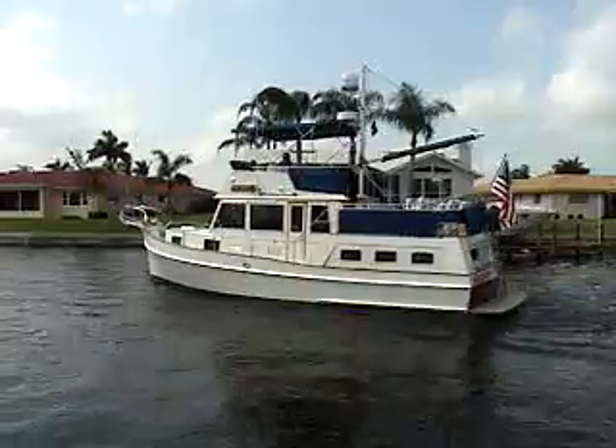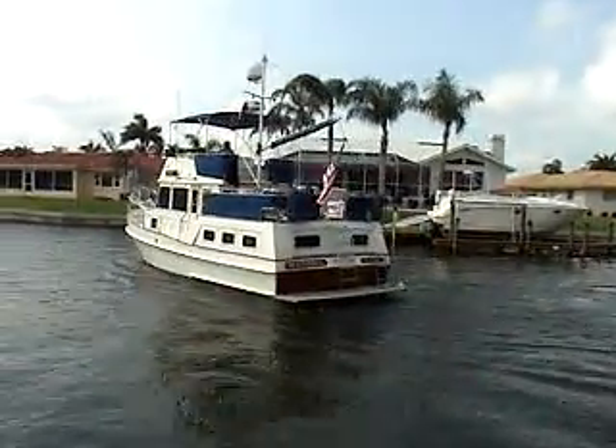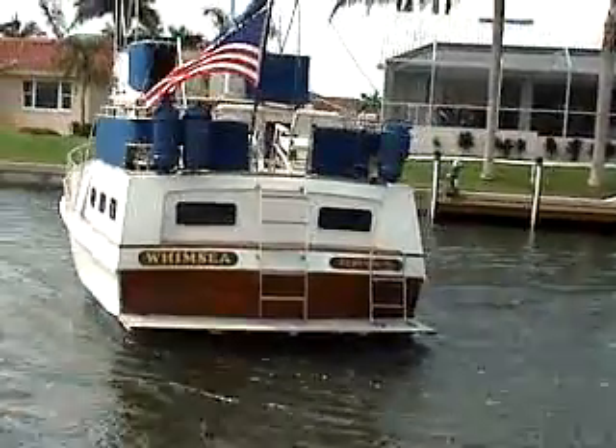I'll be bringing you an interior video of the boat shortly — look for that in the next few weeks. For the moment, you can just get a good look at her as she spins herself here.